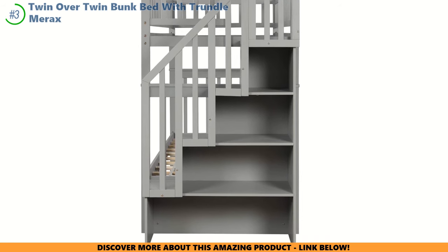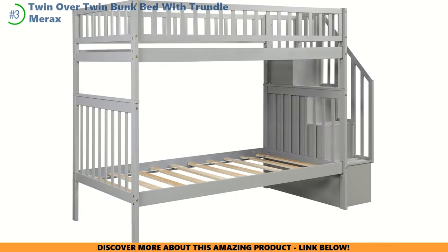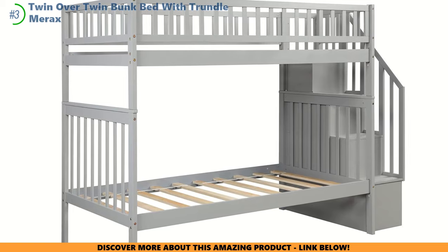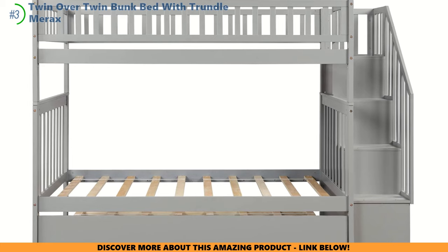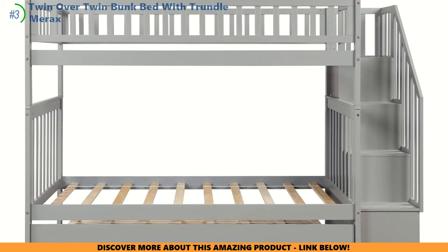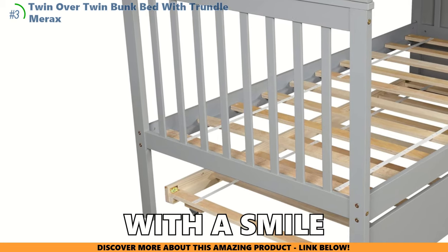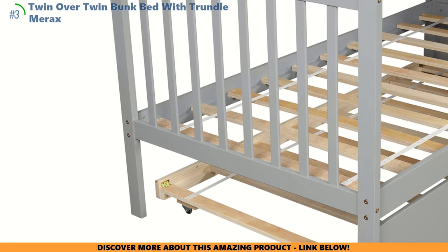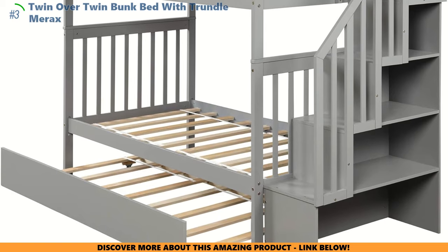The sturdy stairs double as a sneaky storage trove, so you can say goodbye to the epic quest of sheet changing. Some parents have found the assembly a bit of a puzzle — more twisty than a dragon's tail. Also, adults should not try to perch on the top bunk; it's a tight squeeze. The Merax team is ready to answer all your questions. With the Merax Bunk Bed, bedtime isn't the end of the day — it's the beginning of a new adventure, bringing a sprinkle of order and a whole lot of enchantment to your family's kingdom.